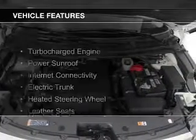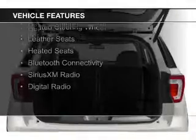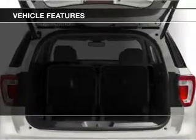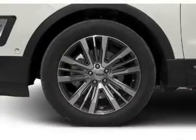The features include a turbocharger, a power sunroof, internet connectivity, electric trunk, heated steering wheel, leather seats, heated seats, Bluetooth connectivity, and Sirius XM satellite radio.